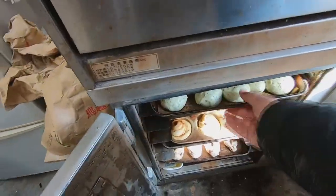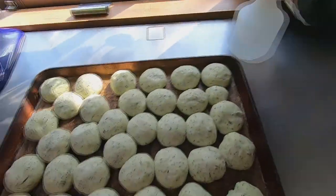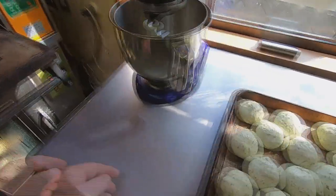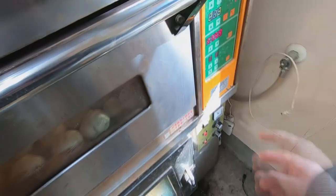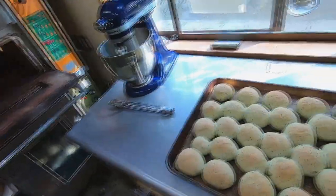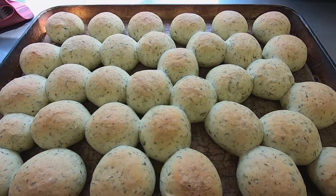After two hours in the proofer, these dough portions have grown substantially. Before I put this tray into the oven, I need to spray some water on the dough — this will help the buns to brown evenly. This tray will spend about 18 minutes in the oven at 115 degrees Celsius. The yomogi buns are now hot and ready to take out of the oven — this time it only took 16 minutes for these buns to brown. These buns look good and they're delicious. I'll let them cool down and then transfer them to a cooling rack.